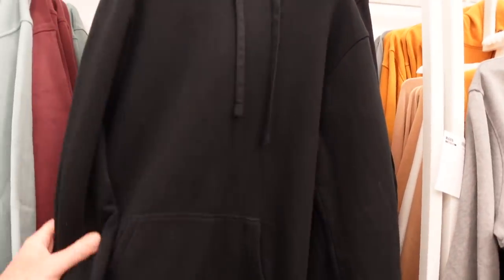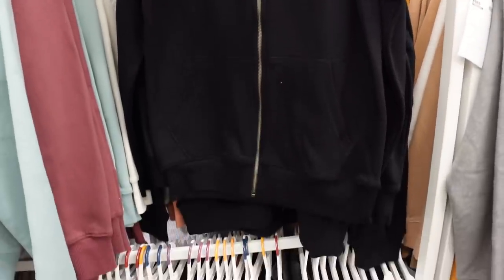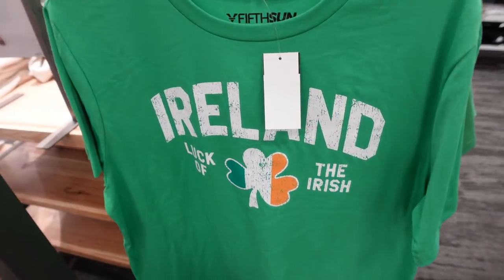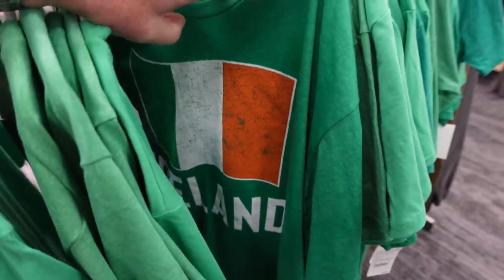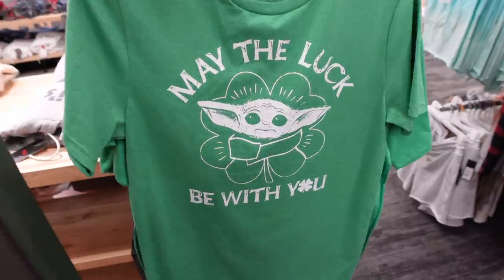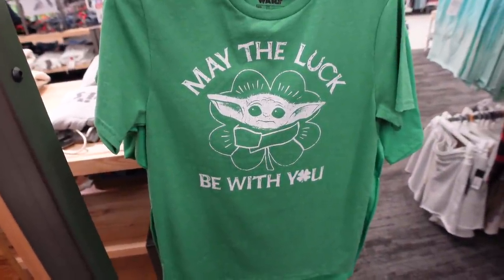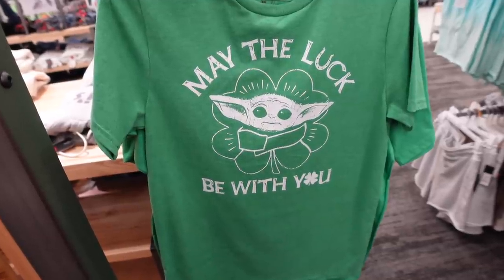A standard black sweatshirt with really nice drapey material, and a zip-down version too — I like that a lot. Only $9.99 for a 'Luck of the Irish' t-shirt, with a bunch of different graphics. But I think I found the finest one — 'Keep Calm and Leprechaun.' That is a fine, fine product. And Grogu — 'May the Luck Be With You' — $12.99!